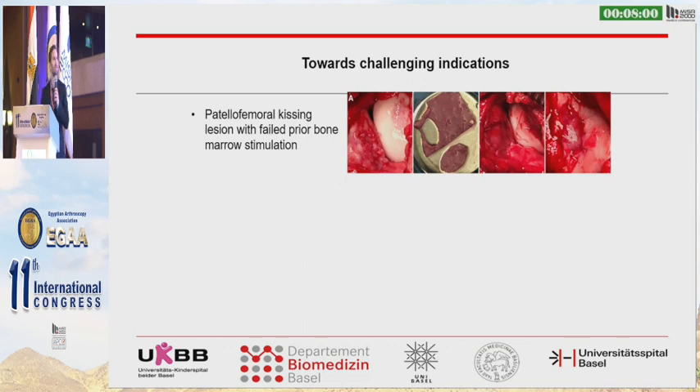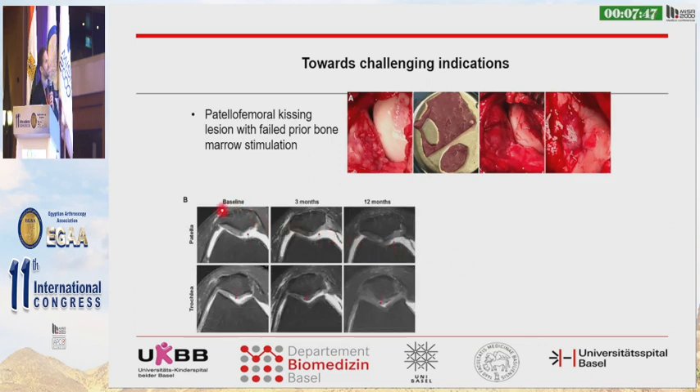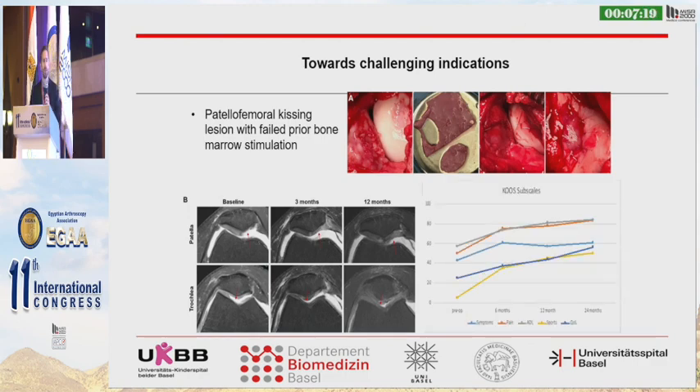We then extended to clinical patients. The first kissing lesion patient had already undergone prior surgery with bone marrow stimulation which had failed. You can see the empty defect on MRI of the trochlea and patella. We transplanted the tissue onto the patella and trochlea, and in this challenging kissing lesion, already after three months we see full defect filling of the repair tissue, which remained stable at 12 months.